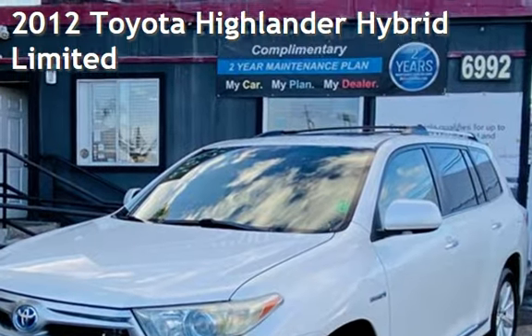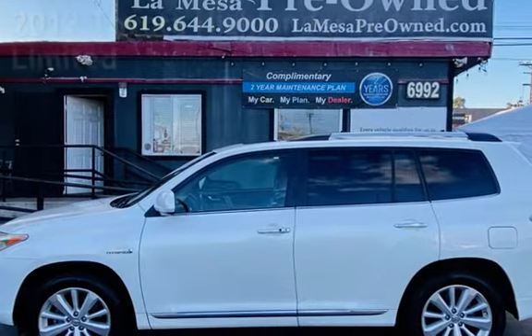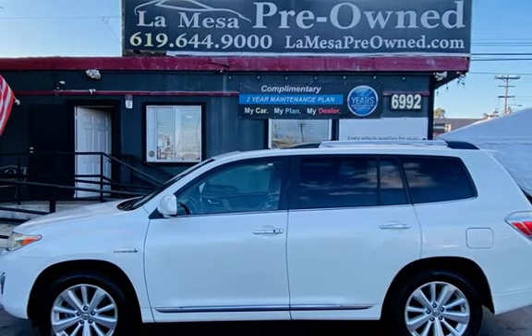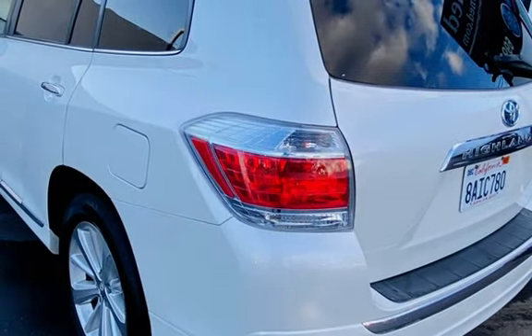Presenting a pre-owned 2012 Toyota Highlander Hybrid Limited. This four-door SUV has a six-cylinder, 3.5-liter V6 engine, with all-wheel drive and an automatic transmission.